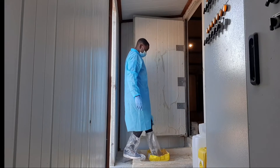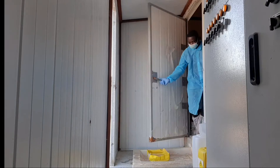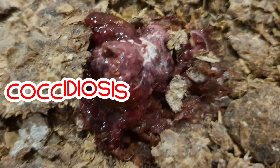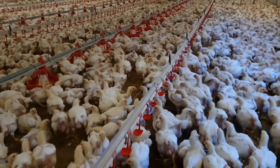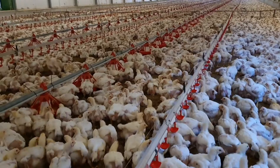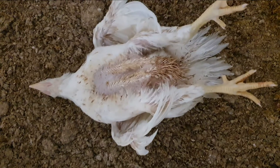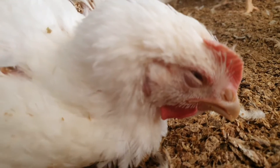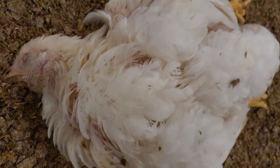Capable of reducing a whole chicken flock to nothing in a matter of days, early signs of coccidiosis include loss of appetite, reduced feed consumption, rapid weight loss, paleness, and ruffled feathers.